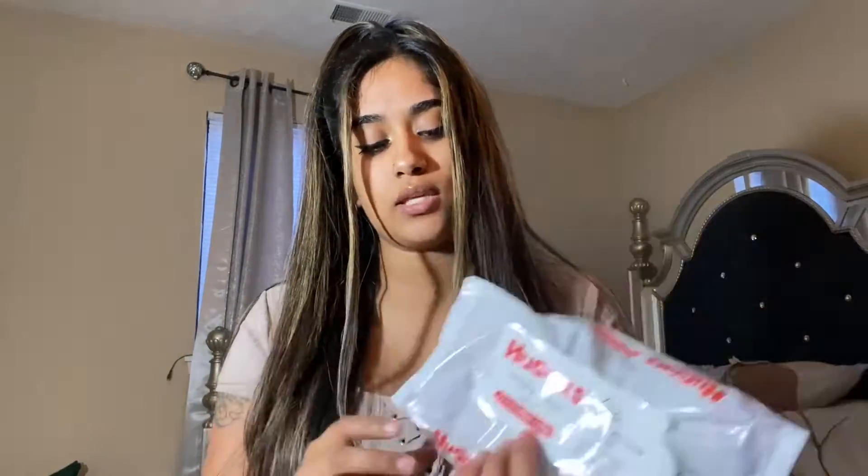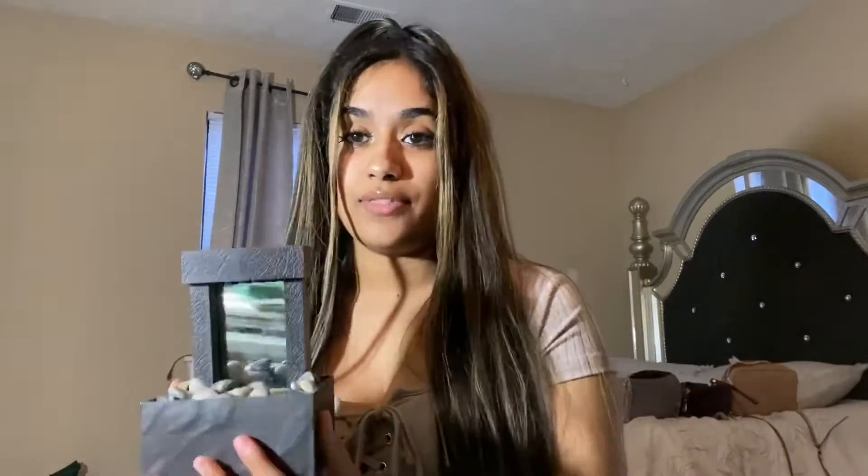This is another Dollar Tree item. If you like using baby wipes, please — 40 for a dollar. You can't beat that. It's 40 wipes for a dollar and they're not dry at all. They're good. I feel like everybody needs this in their bathroom.